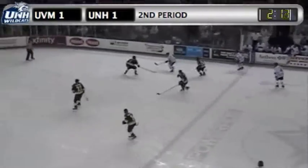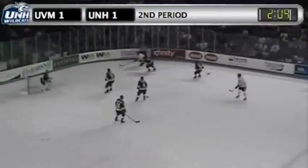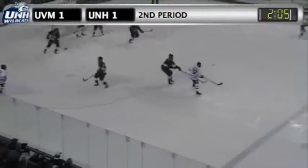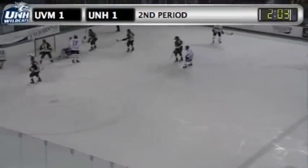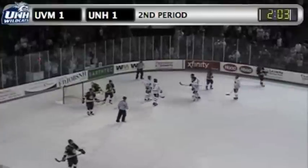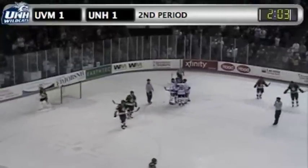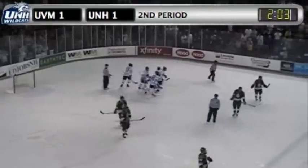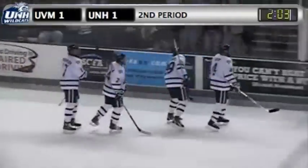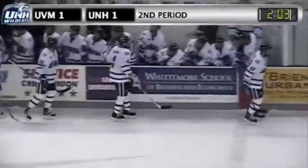Kip will feed it right back across the line for Cislo. Down to the right corner he goes. Cislo going back behind the net. Cislo into the high slot, plays it over for DeSimone for a shot and a score! Tipped in front, I think, by Paul Thompson. But we'll have to wait and see. As DeSimone took the shot from the right dot, Thompson was definitely in front. We'll see how the credit goes. With 2:03 to go in the second, Wildcats back on top, 2-1.